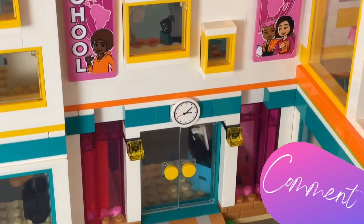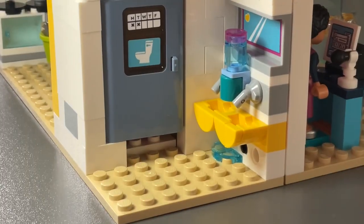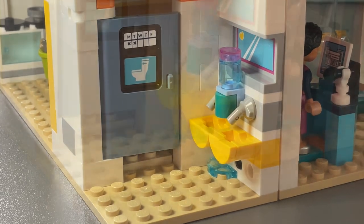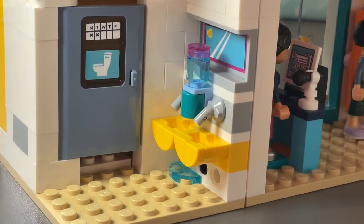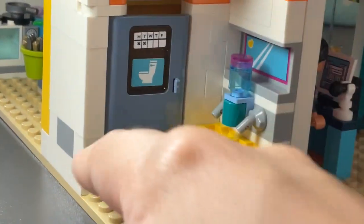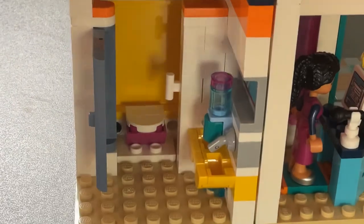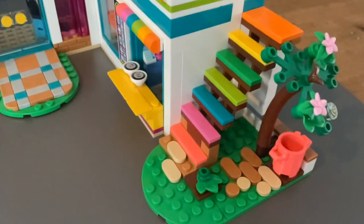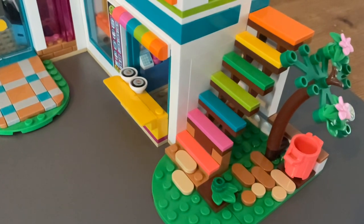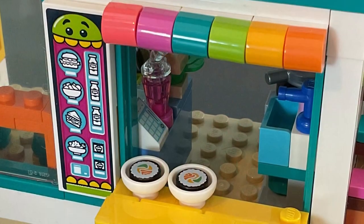At the front of the building there are lovely stickers saying 'school' and I love how it's got the whole world on there — so you know it's for everyone. Next up are the toilets — it looks like there's a little water leak on the floor from one of the taps. It's just those little details that make it so amazing. With the door open you can really see it, and I just love all the rainbow colors — so fun, lively, and bright.